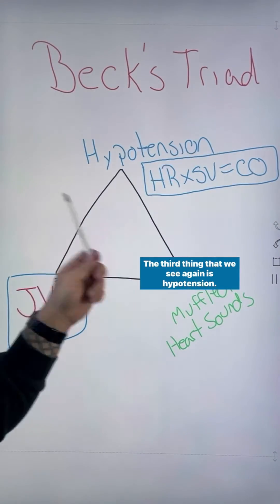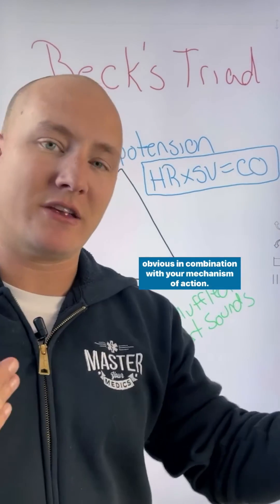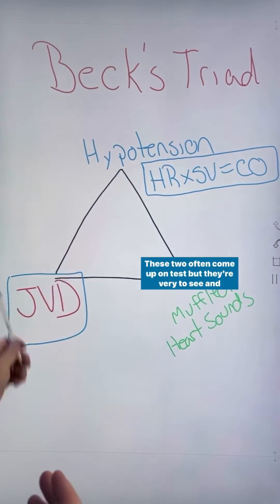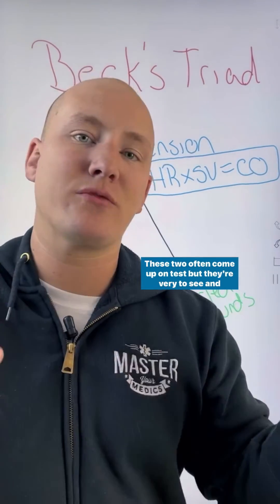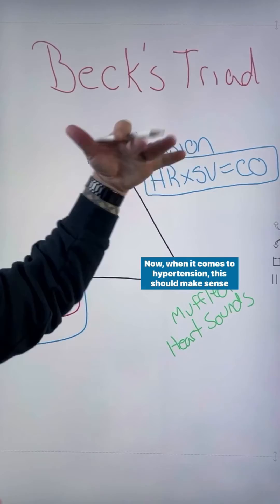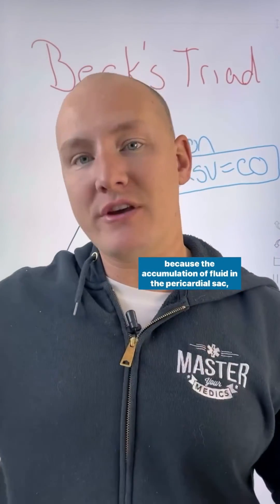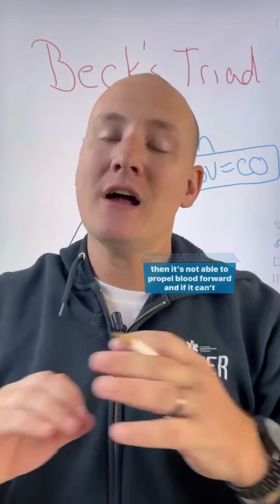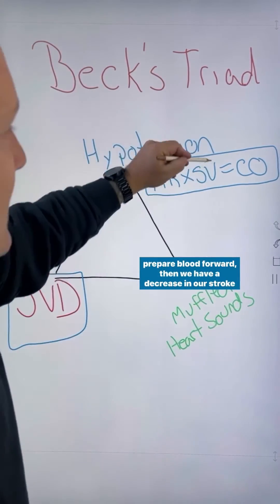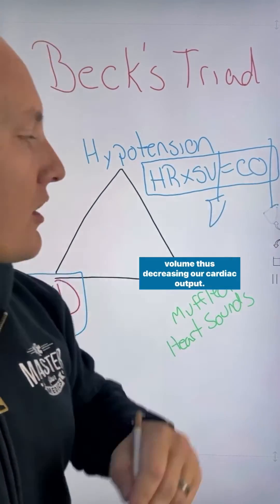The third thing we see is hypotension. This is going to be the most obvious in combination with your mechanism of action — these are the things you're really going to look for in an emergency setting, while muffled heart sounds and JVD are difficult to see and hear in the emergent setting. Hypotension makes sense because if the heart is not able to expand and contract due to fluid accumulation in the pericardial sac, it can't propel blood forward, causing a decrease in stroke volume and thus decreasing cardiac output.